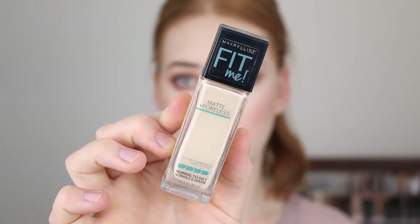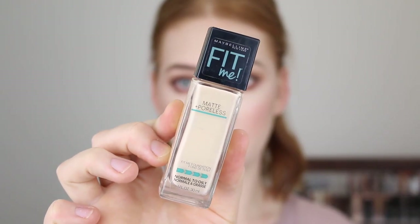Next is the Maybelline Fit Me Matte and Poreless Foundation, and I actually have two shades in this: 110 Porcelain and 102 Fair Porcelain. Both of these are very fair shades with neutral undertones. This foundation works well for normal to oily skin types because it is designed to absorb oil for a matte finish. Even though the title says matte and poreless, I don't find this to be an overly drying matte formula — it leaves a really nice natural matte finish and doesn't cling to any dry patches on my skin. It also has medium buildable coverage and lasts well for around seven to eight hours.